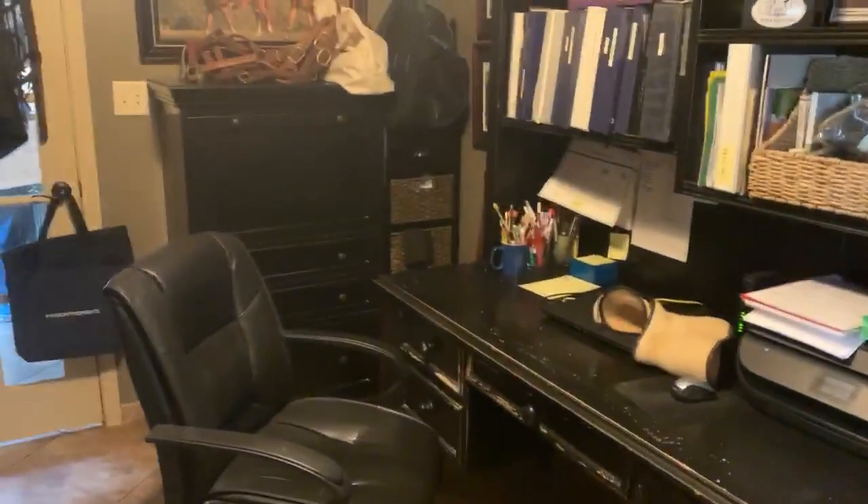And then over here is Gary's office — she's our barn manager. This is all of her stuff. That's where her computer stays and where all of her files stay, because she does all of the barn management in that way.